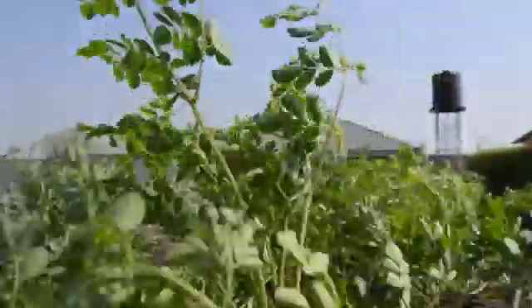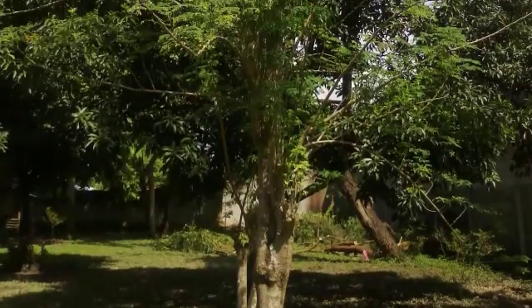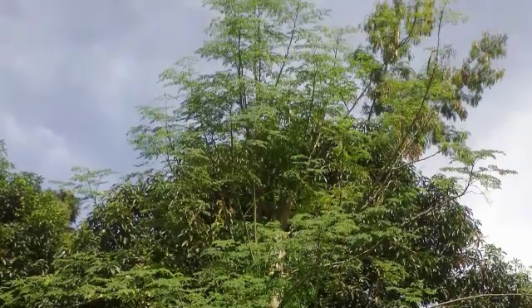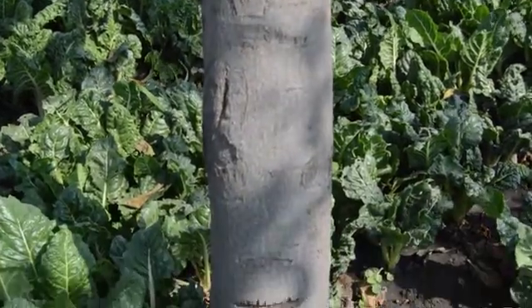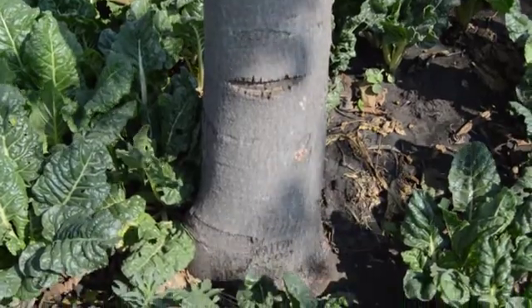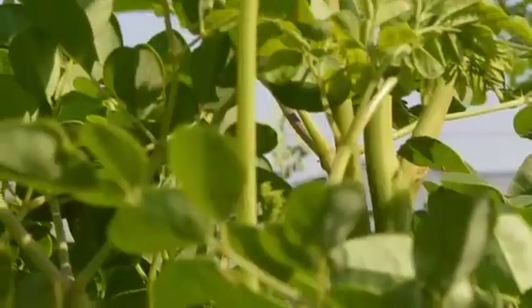Moringa oleifera is a small, drought-resistant, graceful, deciduous tree with sparse foliage. The tree grows to 8 meters high if allowed to grow without trimming, and a trunk diameter of 45 centimeters. The bark of the tree is smooth, dark gray, and the wood is soft. Leaflets are dark green above and pale on the undersurface.